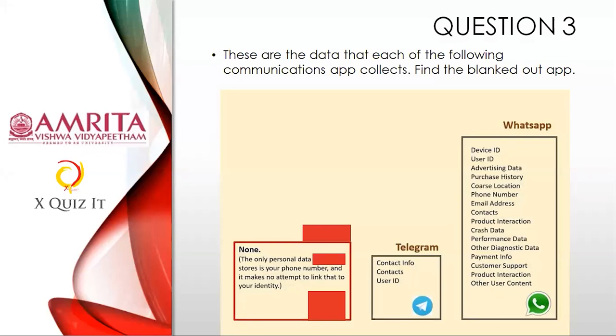Very interesting question on the world of communication. These are the data that each of the following communication apps collects — find the blanked-out app. You see three apps: the first app, then Telegram, then WhatsApp. The app in red uses only personal data, stores only your phone number, and makes no attempt to link that to your identity. Which app is this? Please answer in the form — those answering in the chat won't be considered.